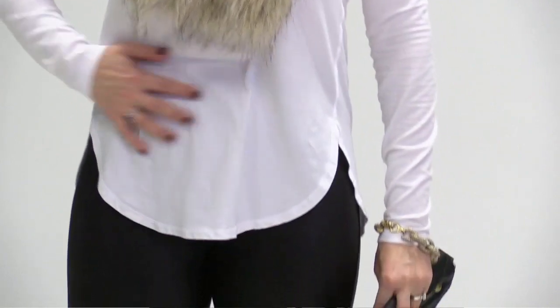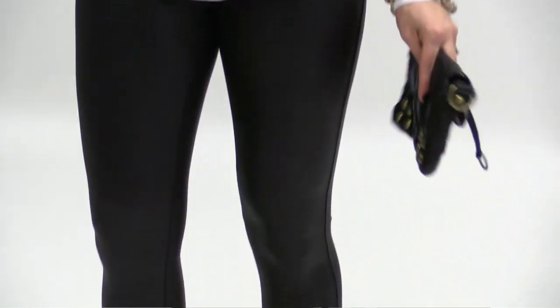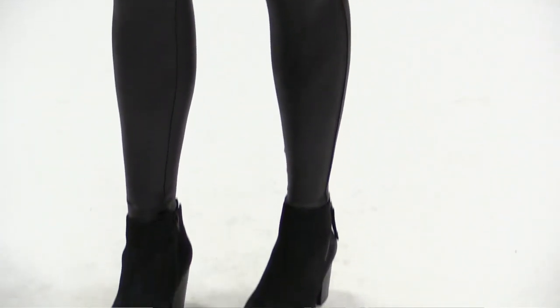This outfit — the faux fur collar is from Anthropologie. I thought it was a really fun piece. I kind of watched it online for a few months and then finally bought it. I paired it with this white long sleeve top from Lululemon and my leggings are faux leggings by Spanx, actually, so they make you look good while you're wearing them.